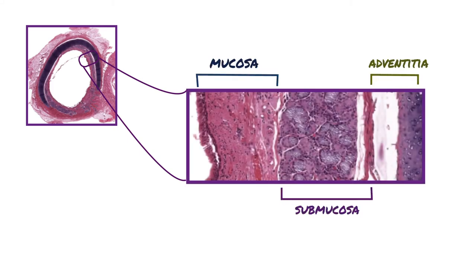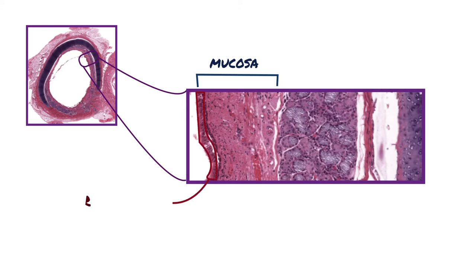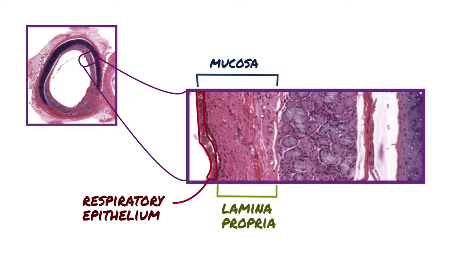The trachea has three layers: mucosa, submucosa, and adventitia. The mucosal lining of the trachea is composed of respiratory epithelium, lamina propria, and a relatively thick bundle of elastic fibers separating the mucosa from the submucosa.